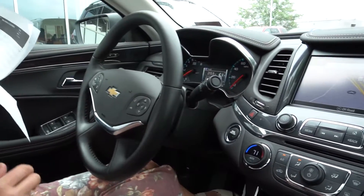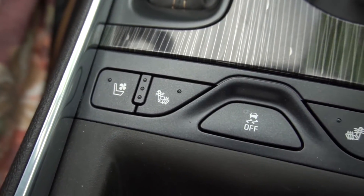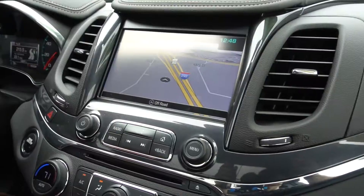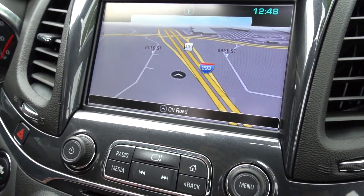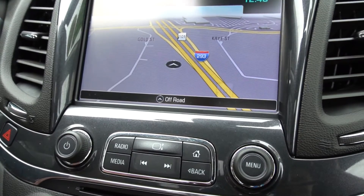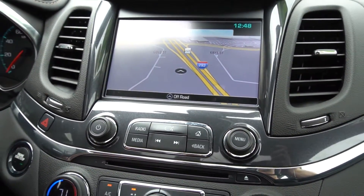Here we are on the inside of the car and I'm going to point out some of the highlights to you. This car is loaded. It has a power sunroof, heated seats and cooled seats. It has the MyLink audio system which gives you navigation, a touchscreen, Bluetooth, and it also has Apple CarPlay capability, which is nice.